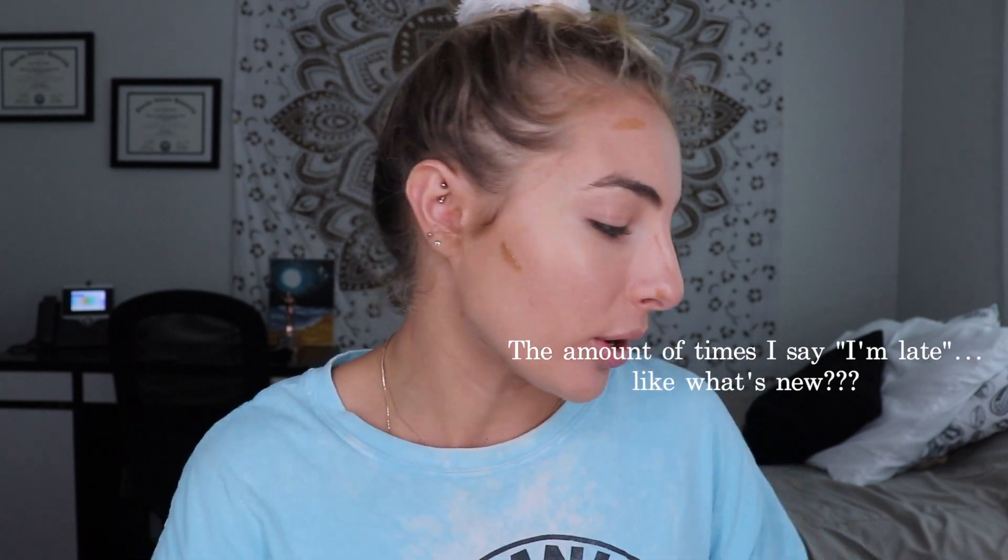I just applied my moisturizer, sunscreen, and primer. I'm going in with the Invaluable Pro Glow concealer to put a little bit of a bronzed look on my skin, still keeping that glowy dewy look. I can't explain too much what I'm doing — I'm actually kind of late — so since this is a vlog it's already gonna be pretty long, I'll just speed through my makeup process and do a little montage.